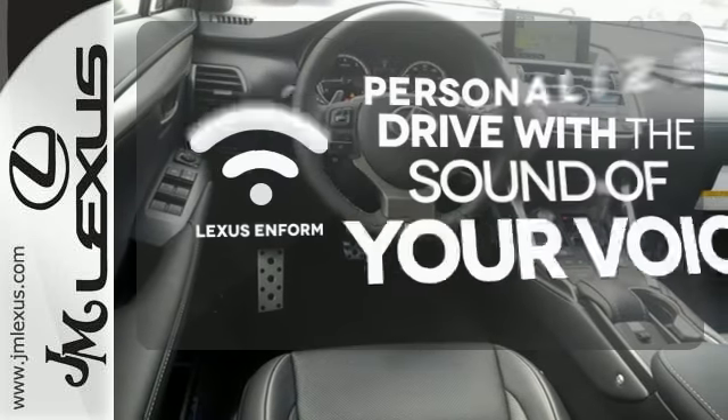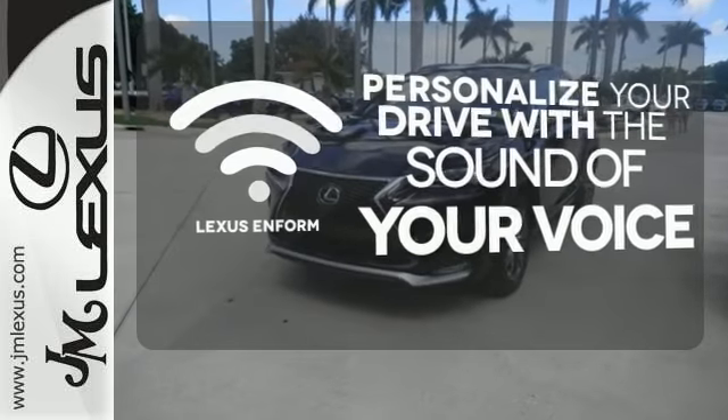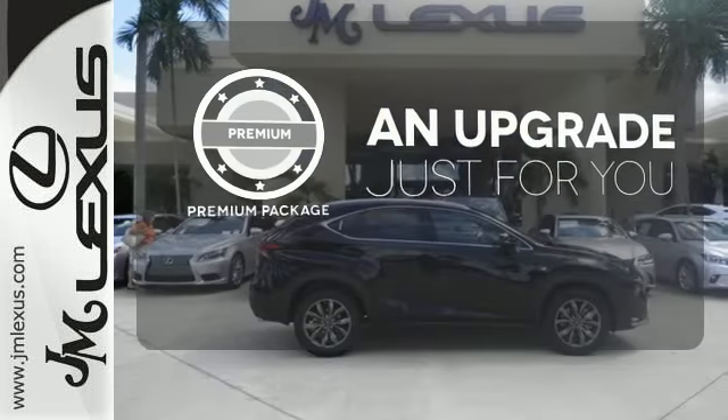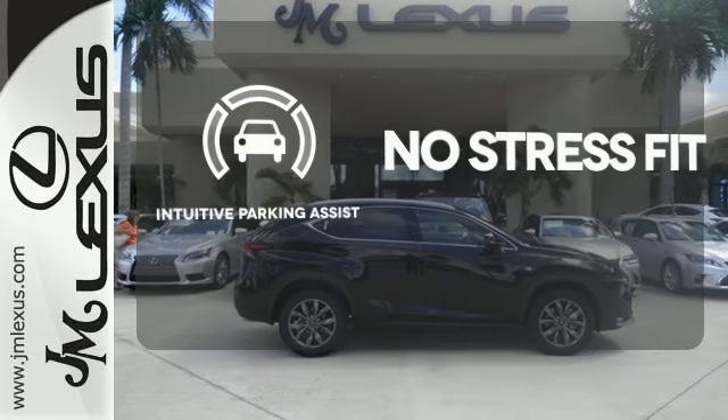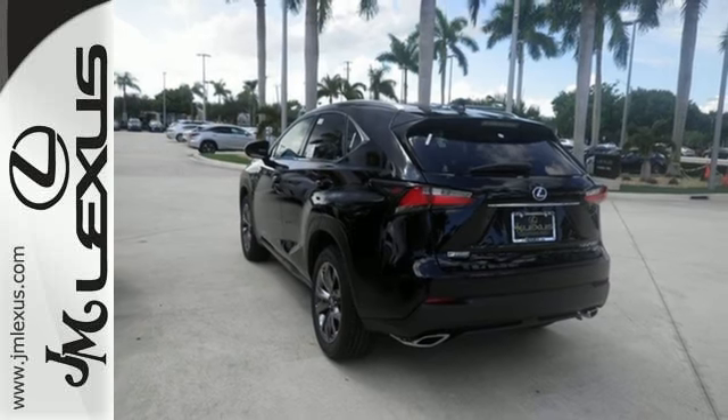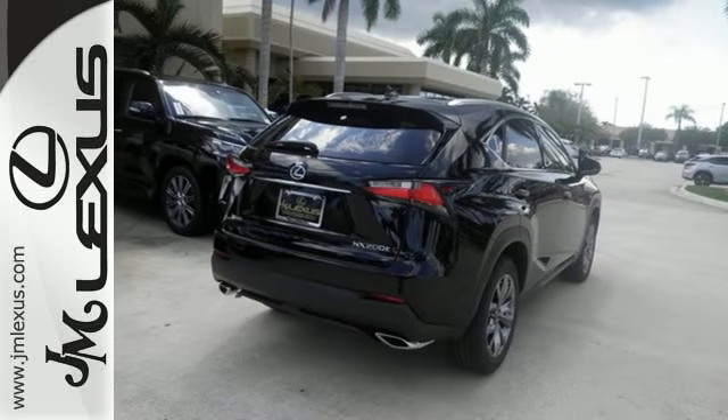Personalize your drive with a voice-activated Lexus enform. The premium package takes a great thing and makes it even better. Say goodbye to dinged bumpers with the intuitive parking assist. Reign supreme over the urban jungle from your mobile throne. Test drive this Lexus today.